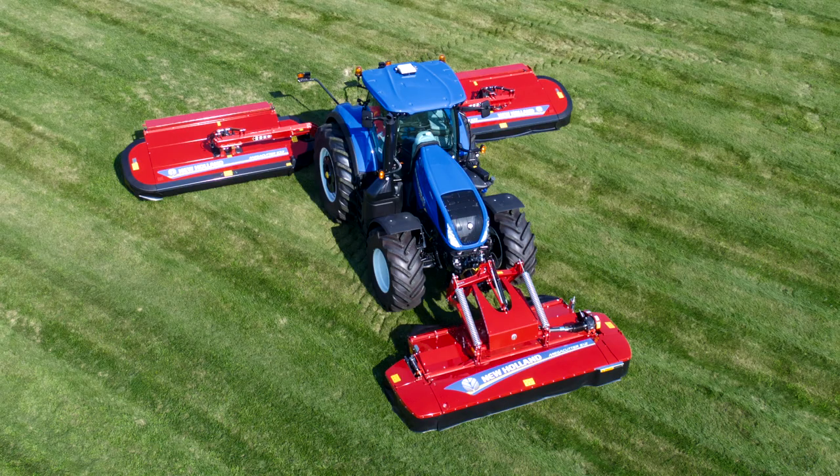Hi, I'm Jordan Molesky, brand marketing manager at New Holland Agriculture for the Mega Cutter triple mounted disc mower product line. I'd like to introduce to you several new models for 2019.